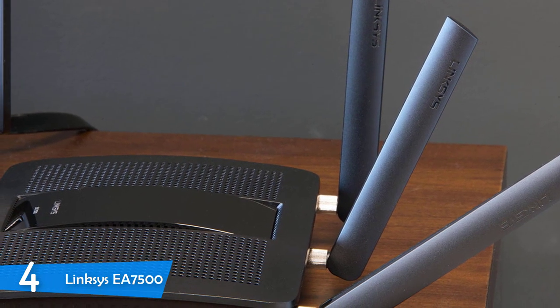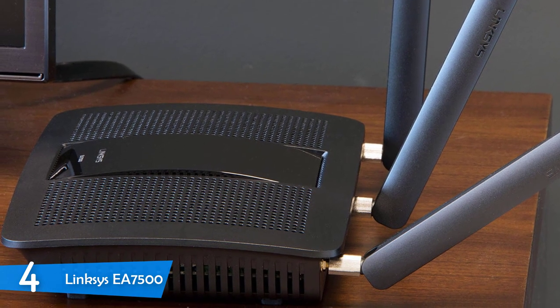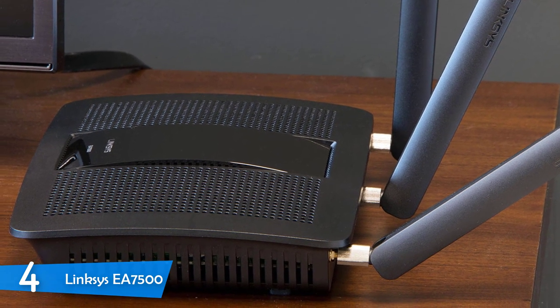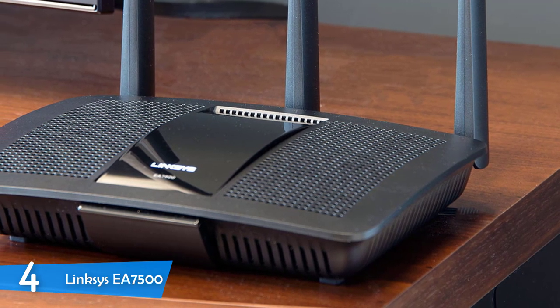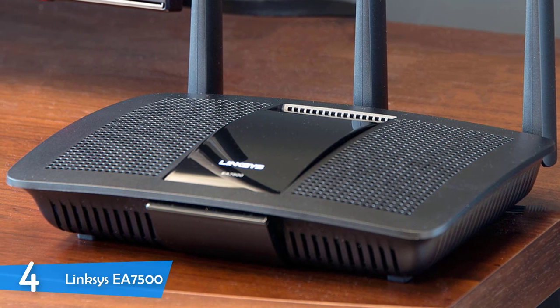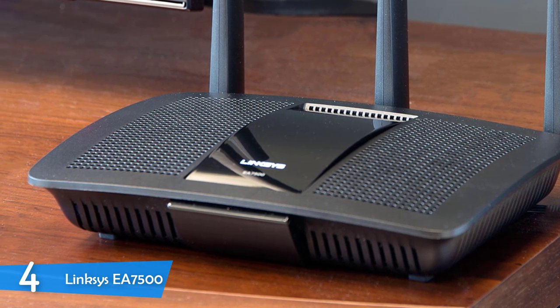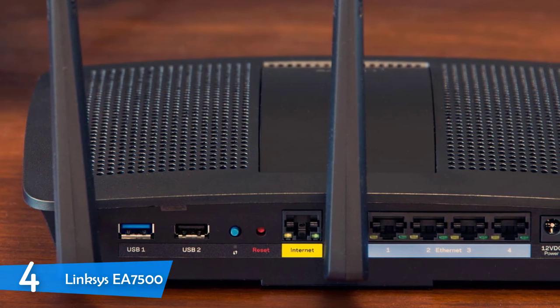The EA7500 has an elegant yet well-made all-black body that houses 4 gigabit Ethernet ports, a single USB 3.0 port, a USB 2.0 port, and a WAN port on the rear, along with a backlit Linksys logo that indicates connection status — flashing means a connection error, steady means the router is connected properly.